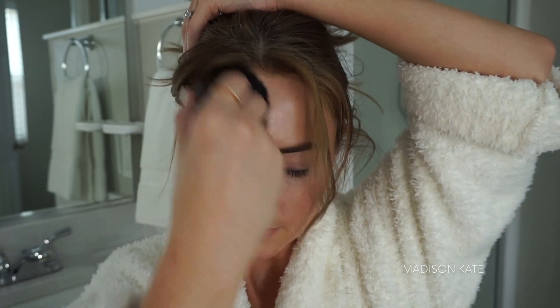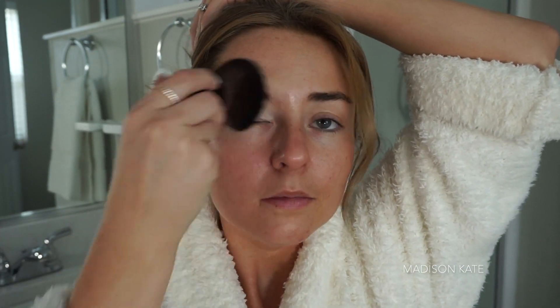I love bronzed and glowy skin, so I'm starting off with the By Terry Hydra Bronze Water. I buff this product into my face and my neck and it gives my skin this gorgeous, luminous, glowy effect.